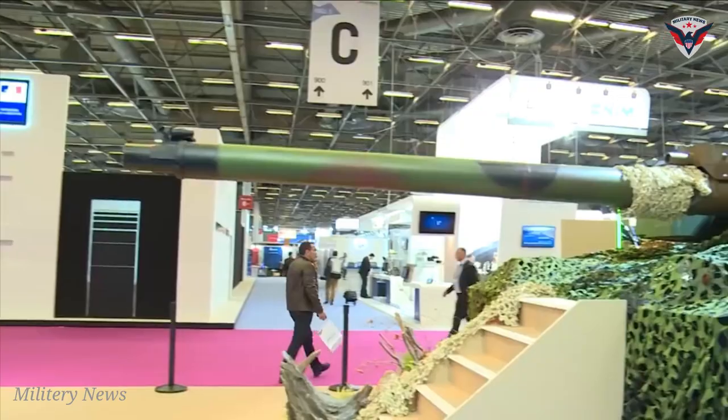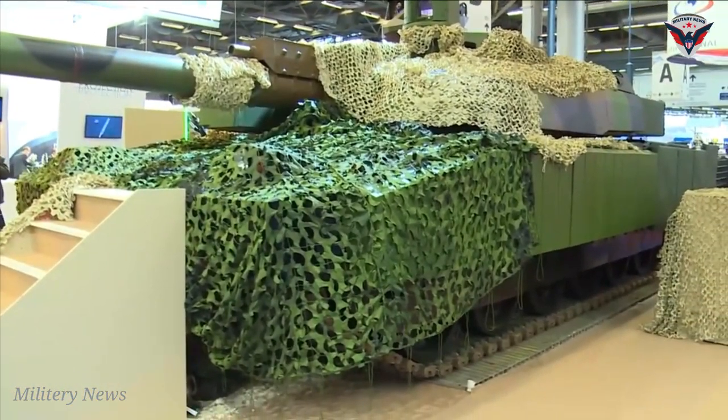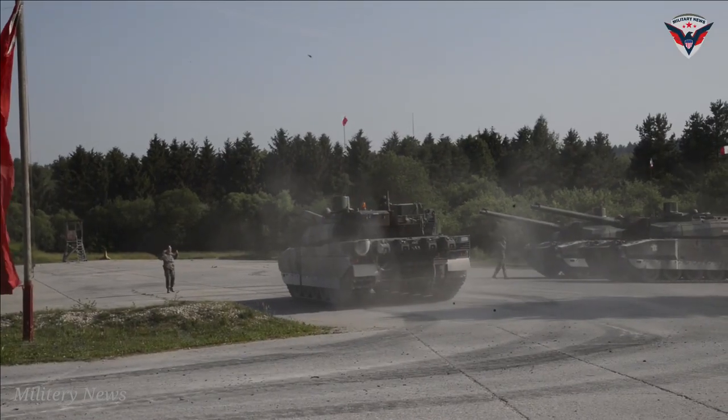This is France's big step into the future, as Leclerc XLR tanks impress with their remarkable transformation, making them the leading heroes of the modern battlefield.